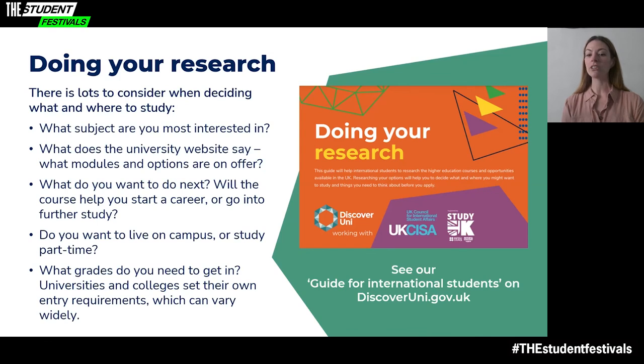You will want to look at the university website in more detail, or look for different kinds of information, like opportunities to talk to students or attend virtual open days. On the webpage for this session, we've linked to some more information, including a downloadable resource which we worked on with the UK Council for International Student Affairs and Study UK. It has detailed information about studying in the UK and includes lots of links to further resources to help you with your research.